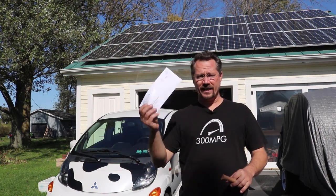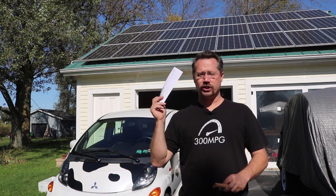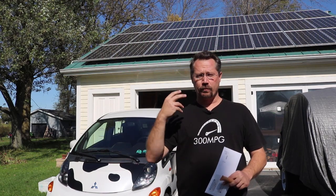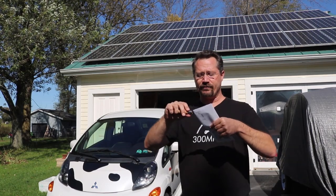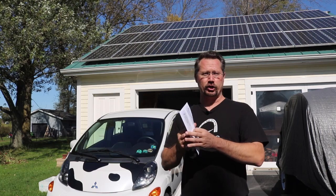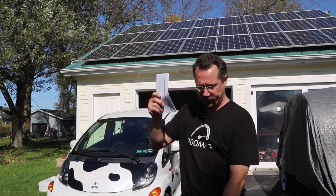So I'm going to take a wild guess here. I'm going to say that on this bill, I'm actually going to owe the power company. I think this last month I used more electricity than I produced. But let's open this up and see if I do, in fact, owe the power company. Even if I do, I already have a little bit of a credit built up, so that credit should cover it.